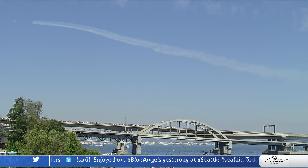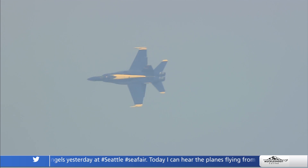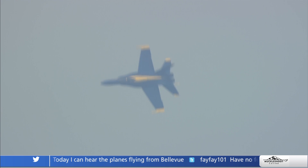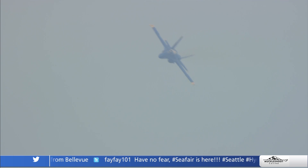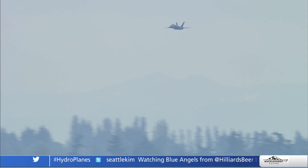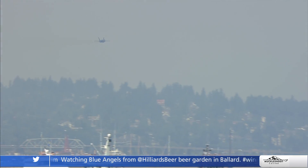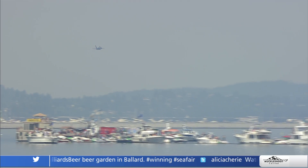You can meet the Blue Angels at the National Museum of Naval Aviation in Pensacola. People absolutely travel just to do that. We get the opportunity to travel the country and see billboards for the Museum of Naval Aviation — it's becoming quite a tourist attraction in the Panhandle, and it is a world-class establishment.